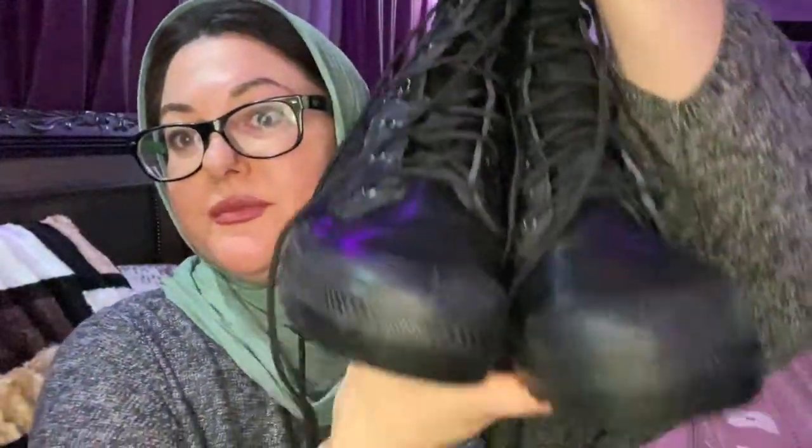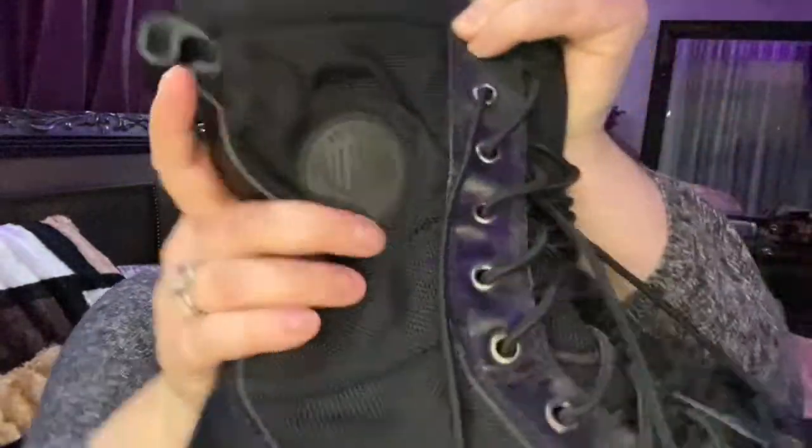Alright guys, we're back from the thrift shop — let me show you everything I got. First off, I got these Palladium boots. They look brand new, possibly never used, in such good condition. Retail these are like $95. They're really cute and I needed a good pair of boots, so I'm so happy with these. Look at this inside — so cute, I love them.